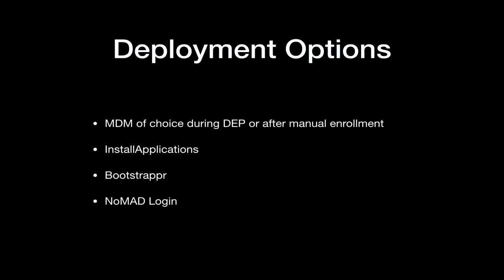All that's left is to deploy the package. You have your MDM of choice during DEP or after manual enrollment. Install Applications by Eric Gomez has been around for a little bit and works really well. Bootstrapper is a Greg Neagle special that works really well — it allows you to, from HTTP on a local network, connect your Mac up, get this package, install it, and run DEP Notify that way. And then Nomad Login — they're doing a lot of stuff with Nomad Login and DEP Notify, so there's more information on that online.